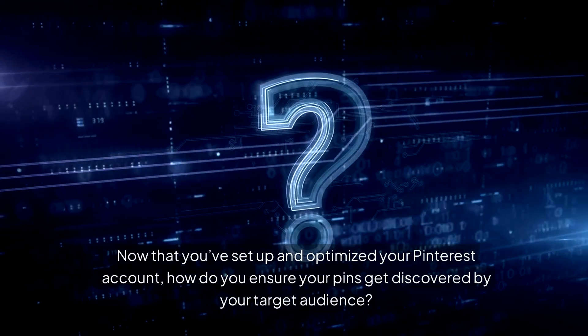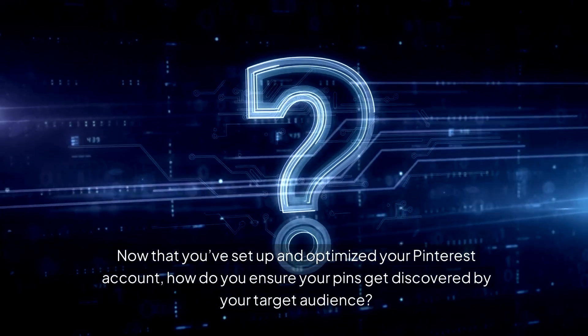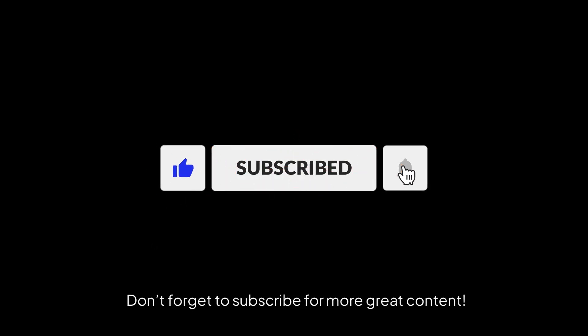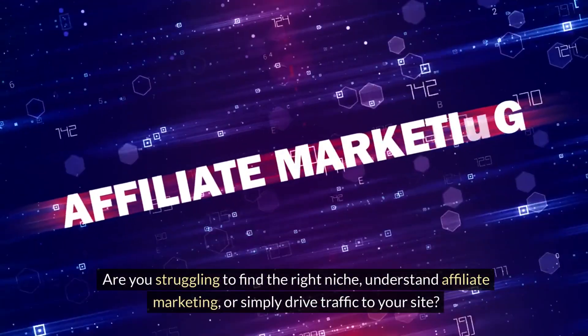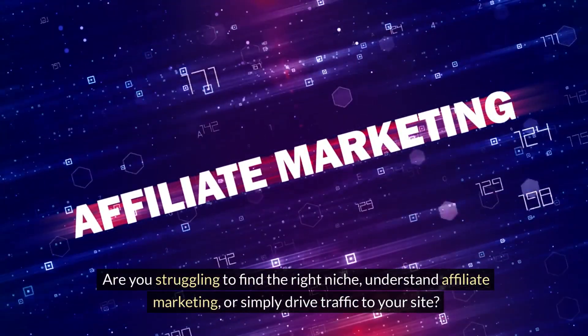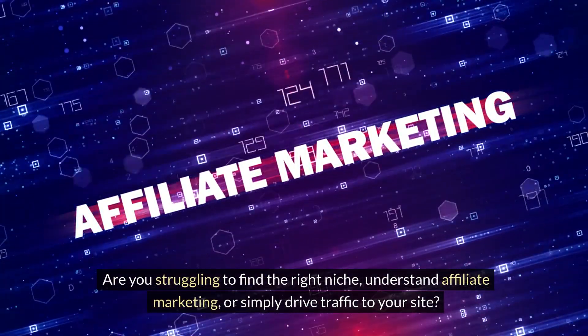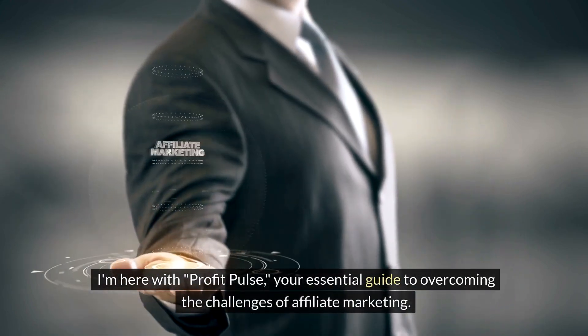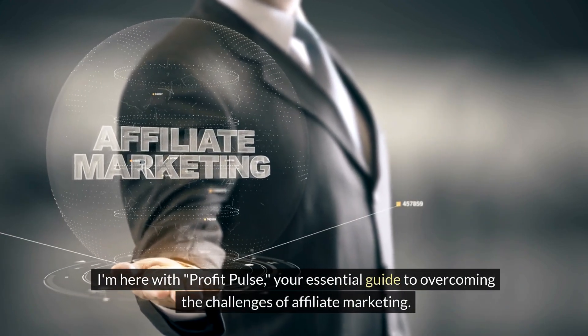Now that you've set up and optimized your Pinterest account, how do you ensure your pins get discovered by your target audience? Don't forget to subscribe for more great content. Are you struggling to find the right niche, understand affiliate marketing, or simply drive traffic to your site? I'm here with Profit Pulse, your essential guide to overcoming the challenges of affiliate marketing.